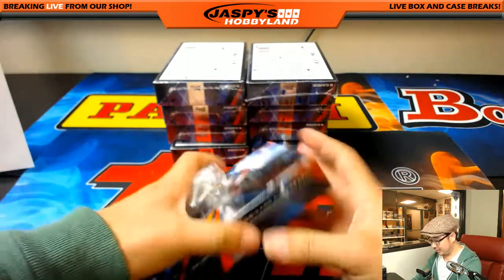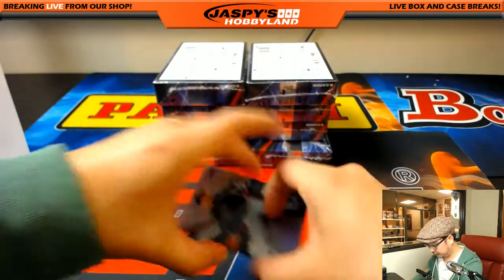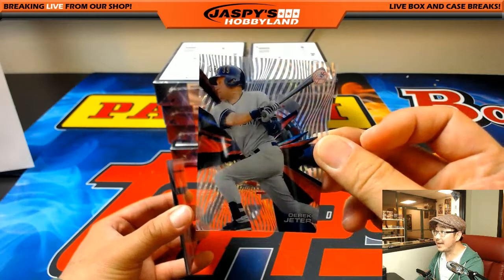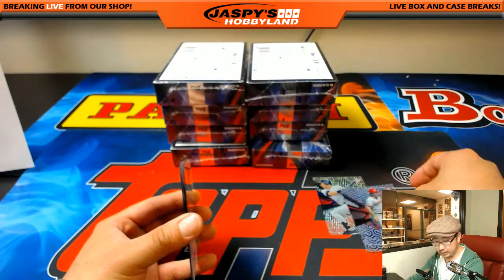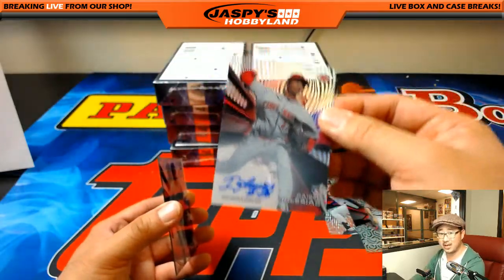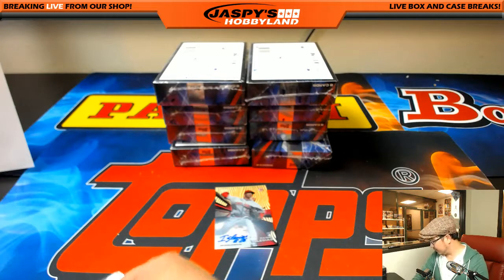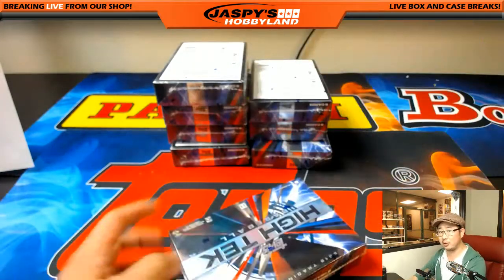This is what high-tech delivers, folks — don't forget to get that high-tech football going on jaspyshobbyland.com. There's Smoltz, Nolan Ryan, Tom Glavin — you just need Steve Avery now, right? Derek Jeter, 8 out of 99, for the Yankees, Greg. And another short print, Johnny Bench for the Reds — another one for Rick. And the Raisel Iglesias rookie auto for Rick — I think closing is in his future.